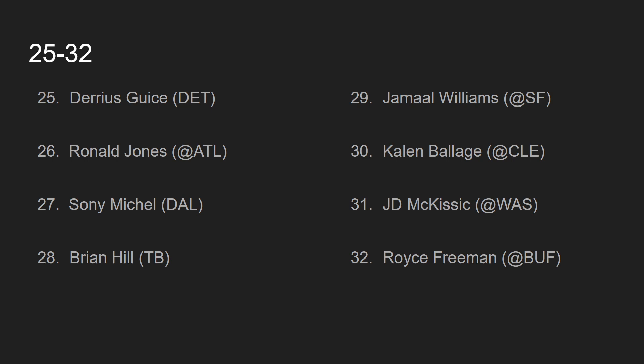At number 30, we have Kalen Ballage, going up against the Cleveland Browns. It's tough to start Kalen Ballage every single week because the Dolphins don't like to run the ball — they just like to pass because they're always down in the game. Ballage is obviously hindered by that. But at the end of the day, he's just good enough to be ranked at number 30, and if he ends up scoring a touchdown, he would obviously be elevated higher.